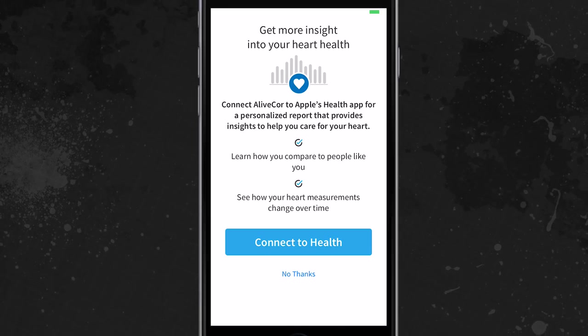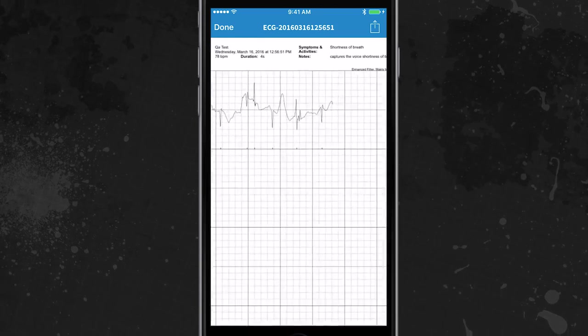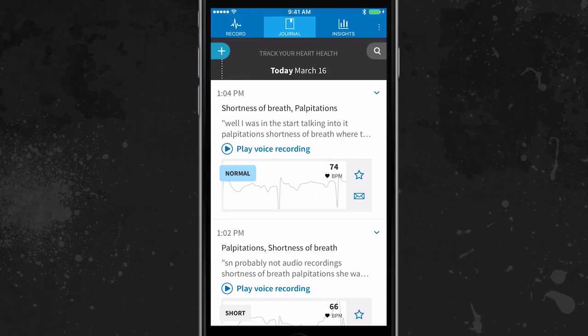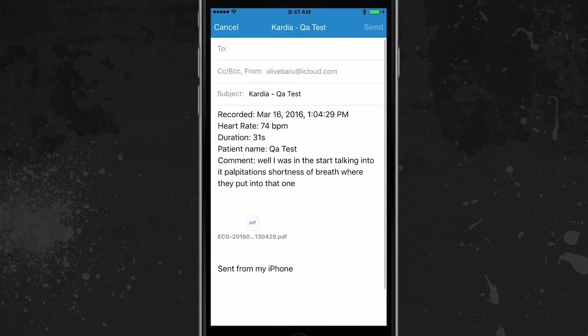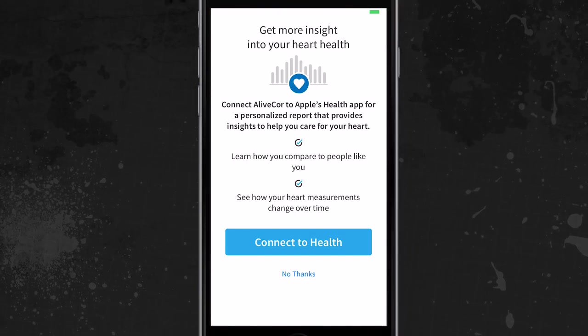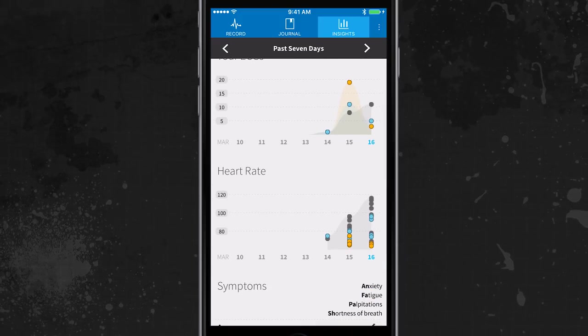The Cardia Band works with an accompanying Apple Watch application which automatically processes the data from the sensors and device, as well as allows its wearer to record voice memos which are sent along with the EKG to the doctor. The app integrates with Apple's health platform to allow for analysis of EKG data along with exercise, caloric intake, and more.